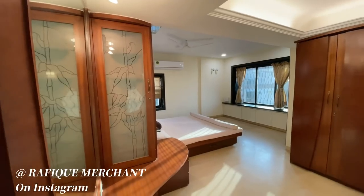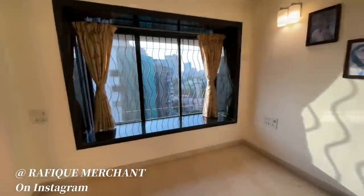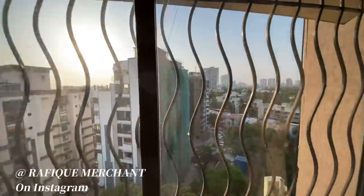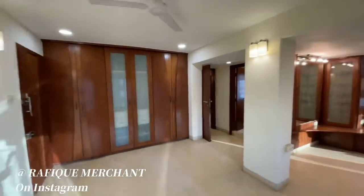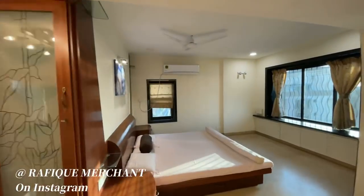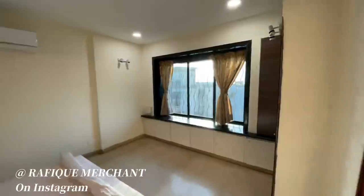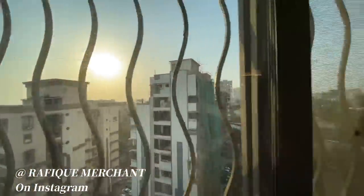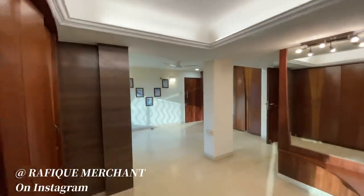Look at how big the bedroom is — equivalent to a 1 BHK apartment in itself. This could easily be about 400 to 500 square feet in bedroom size. There's a ledge with a lot of sunlight coming in — have a look at the size of this. You've got mirrors to dress in and a bed. It's a quiet and peaceful area — it's a duplex penthouse, about 1800 square feet.